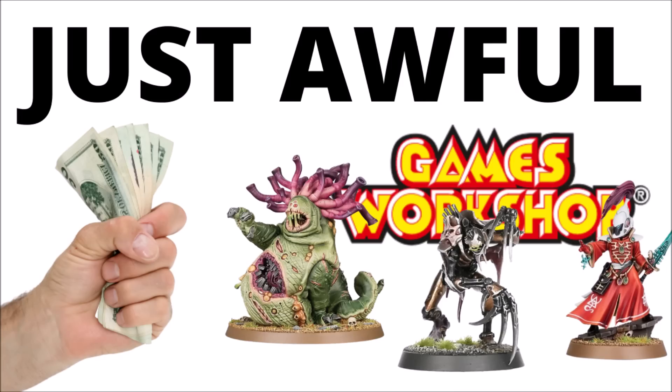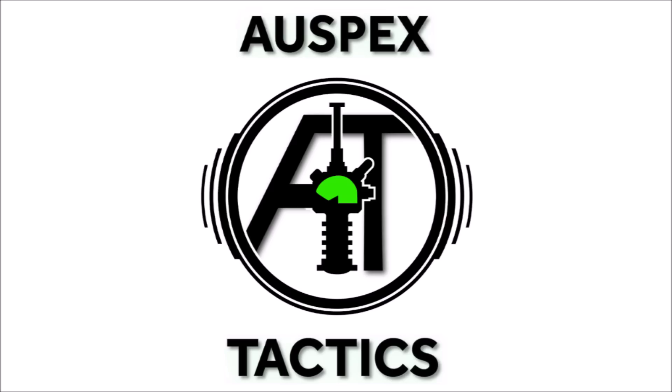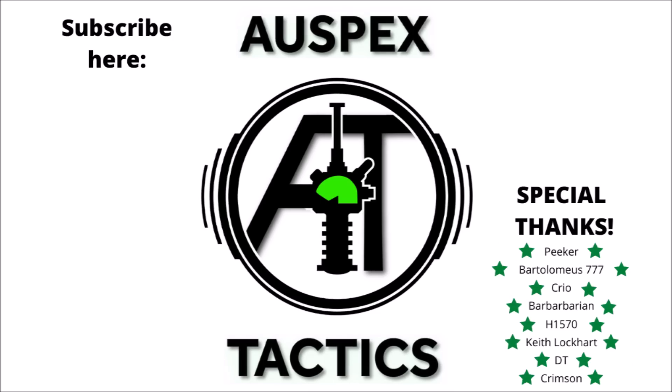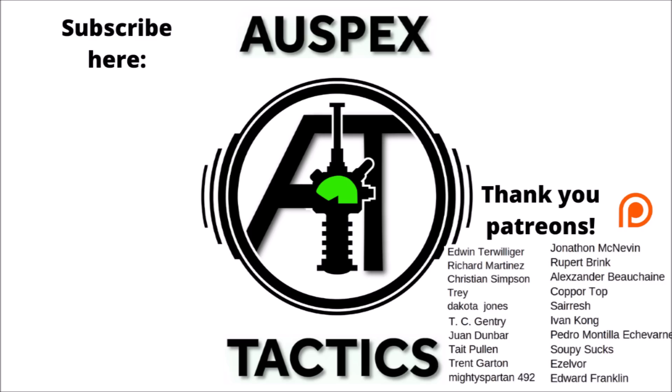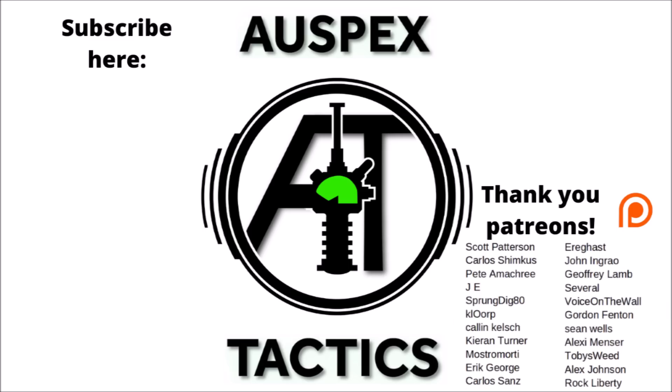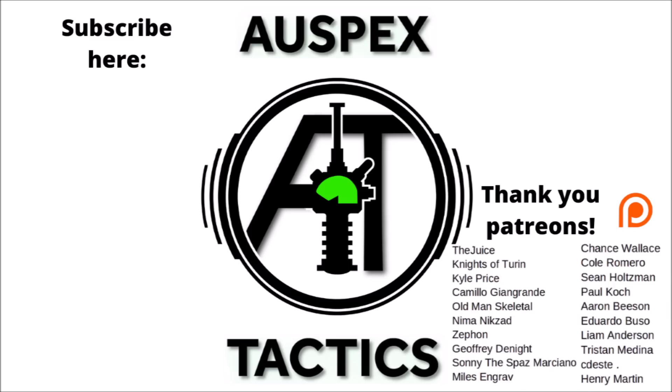Let me know your thoughts in the comments below — which miniatures do you consider worst value in Games Workshop's range? If you've enjoyed the video, feel free to subscribe to Auspex Tactics for regular 40k content posted nearly every day. The channel also has a Patreon page linked in the description, where patrons get early video access, voting on future content, and automatic entry into monthly prize giveaways.